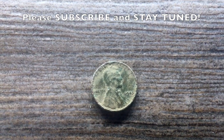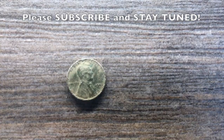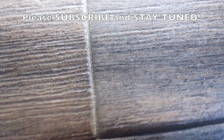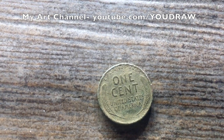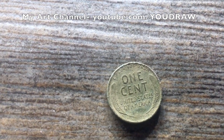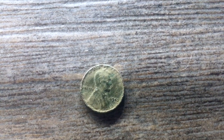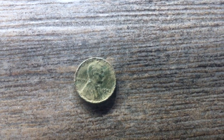I'm gonna get it appraised today and post a follow-up to this video. Here's the back — it seems to be in pretty good condition. I stopped cleaning it as soon as I saw the 1943. That's pretty big news. Stay tuned, and if you haven't subscribed to either one of my channels, please do. I'm definitely gonna post a follow-up video, and thank you for watching.